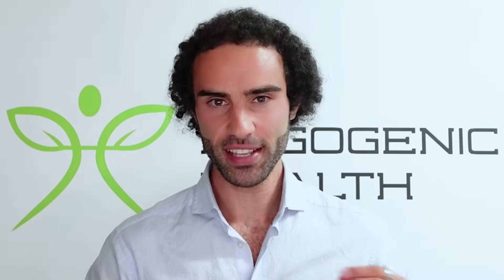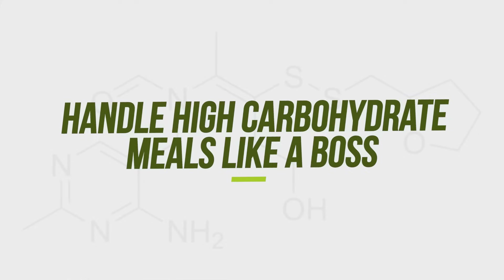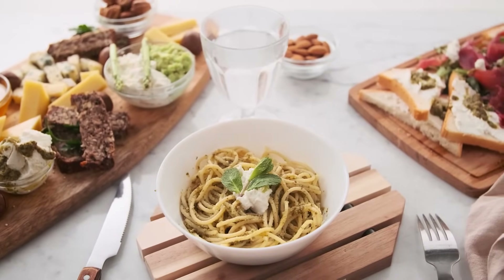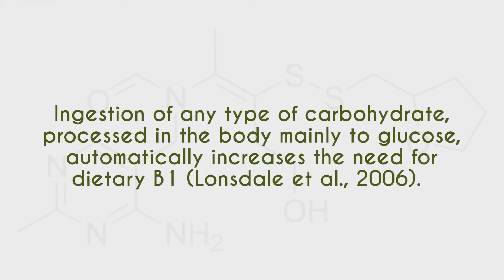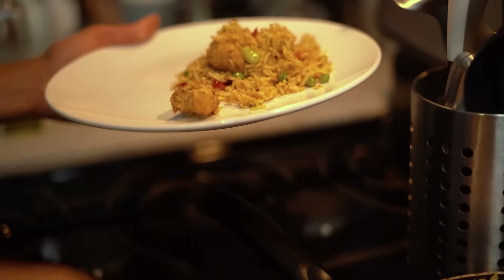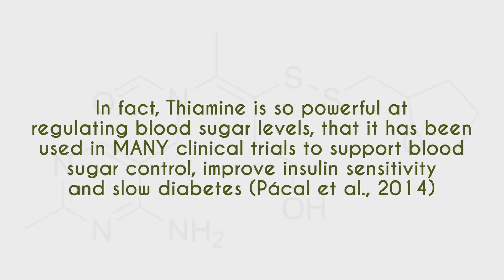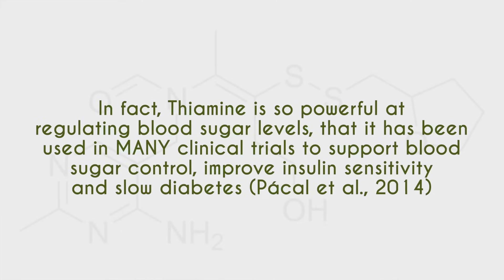TTFD can also help you handle high-carbohydrate meals by readily oxidizing carbohydrates as an energy fuel source. Ingestion of any type of carbohydrate — whether starch or simple glucose — automatically increases the body's need for vitamin B1. For example, excessive intake of rice can deplete vitamin B1. Thiamine is also powerful at regulating blood sugar levels and has been used in clinical trials to help with blood sugar stability, improve insulin sensitivity, and slow type two diabetes.